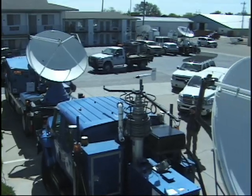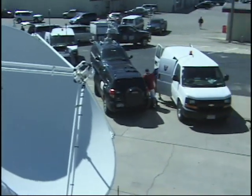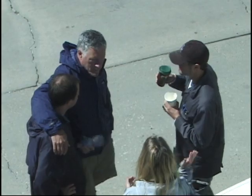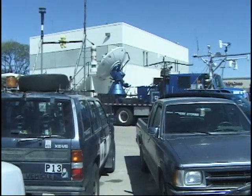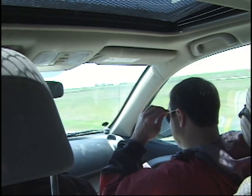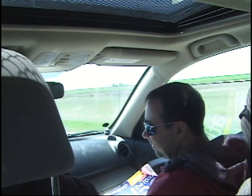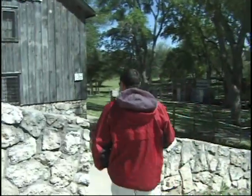Vortex 2 started traveling in earnest after the initial deployment exercise in Kansas. Even during the first couple of nights on the road, Vortex 2 worked hard getting equipment ready to go. We took only momentary stops for food and gas. Every once in a while various teams took breaks — in this case we went to the Dalton Gang hideout.